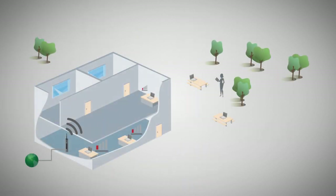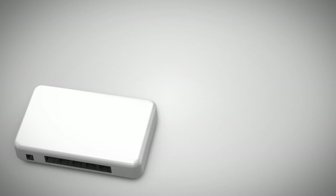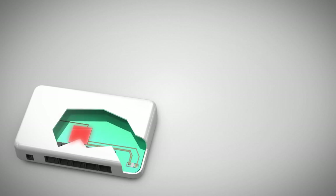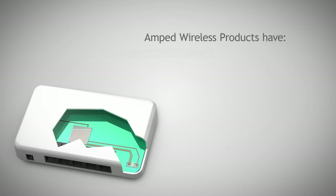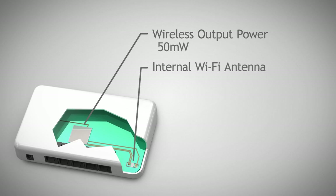Wi-Fi signal speed degrades over distance as it passes through walls and other materials. Wireless range is also determined by the wireless output power of your wireless router. The more power you have, the better the signal. A typical router has a wireless output power of 50mW and internal antennas, resulting in very poor wireless coverage.